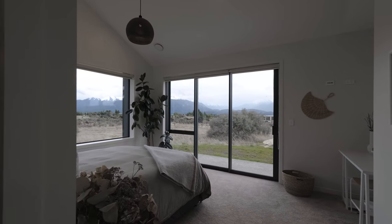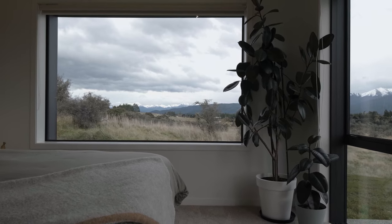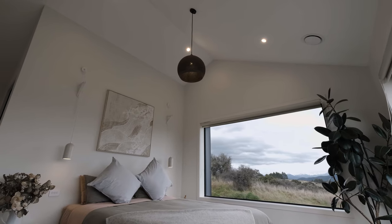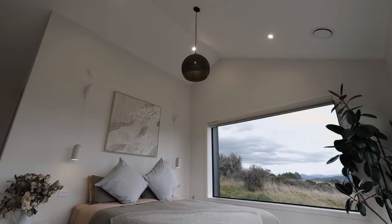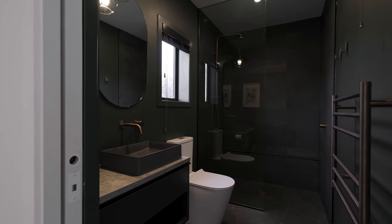In the master bedroom, you walk in and there are huge windows — we wanted to take advantage of those views. There's nothing like lying in bed and waking up to the sunrise. We went with high ceilings in there as well to get a bit of space, and then the ensuite is a bit darker and moodier. We wanted that real feeling of luxury, just a nice little place to hide away.